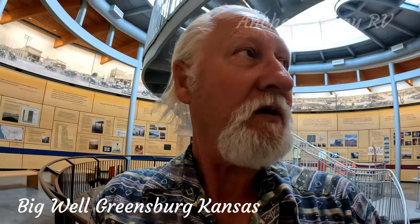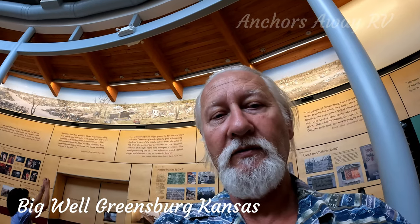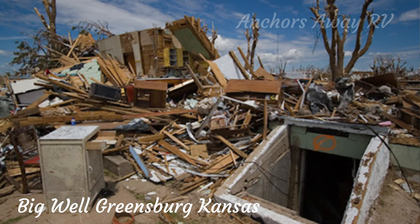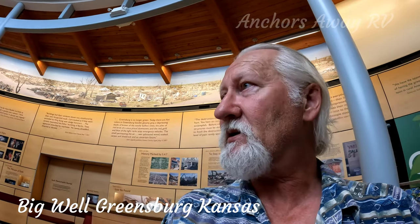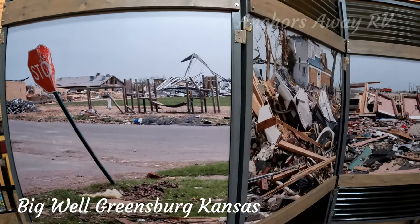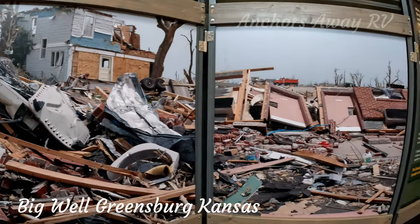It's an absolutely fantastic display, highly recommended. The 2007 tornado destroyed 95% of the town, and then the town was rebuilt in a sustainable way with sustainable materials. So a positive out of a negative — unfortunately I believe it was 12 people who lost their lives during the tornado, with 205 km per hour winds causing total devastation to the town.